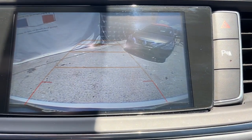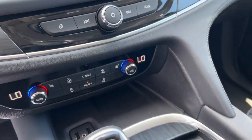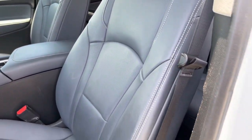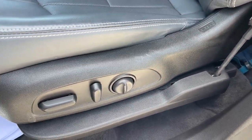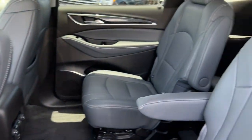The following are some of this vehicle's highlighted options: heated driver's seat, keyless entry, power passenger seat, power lift gate, dual zone AC, third row seat, aluminum wheels, heated front seat, electronic stability control, and power driver's seat.